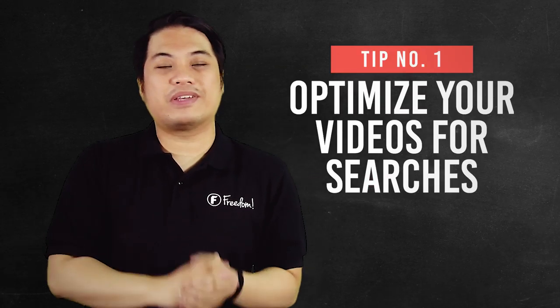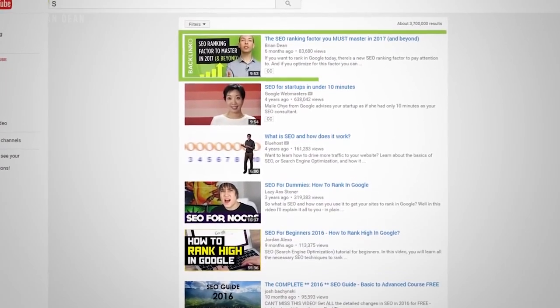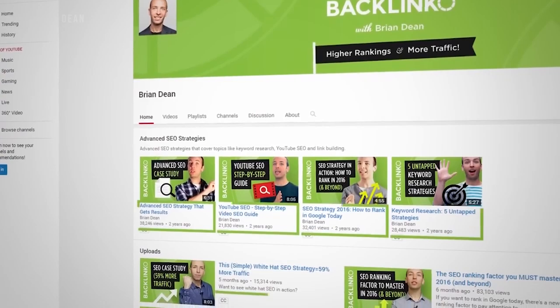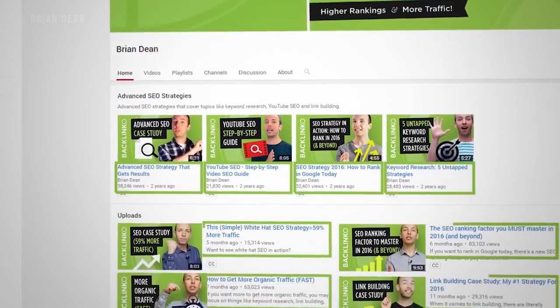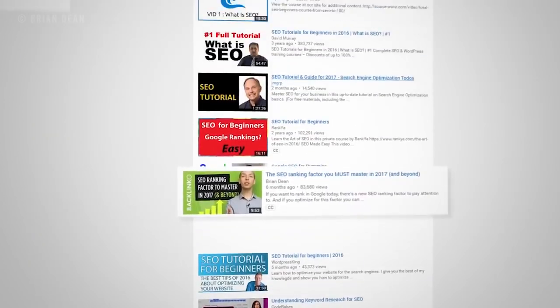Number one tip is optimize your videos for searches. In order for you to get those views, you will need viewers. And in order to do that, you have to optimize your channel and your videos. You can watch our other videos to gain more knowledge on how to do it, but the major factor is your keywords.